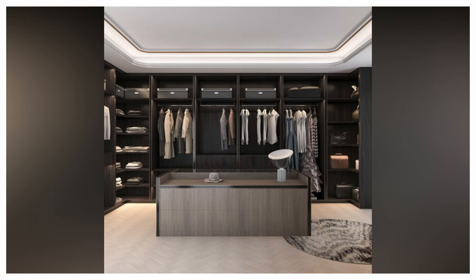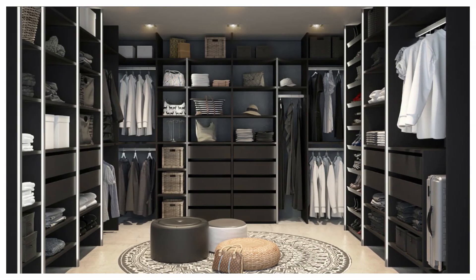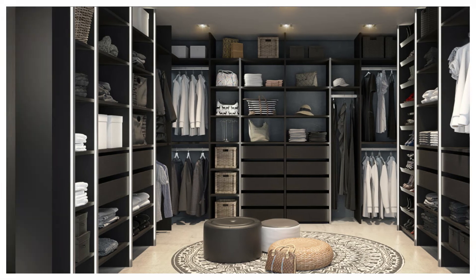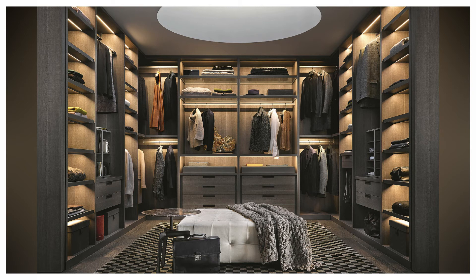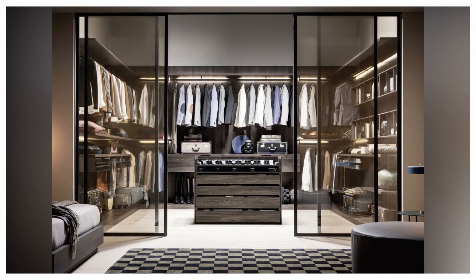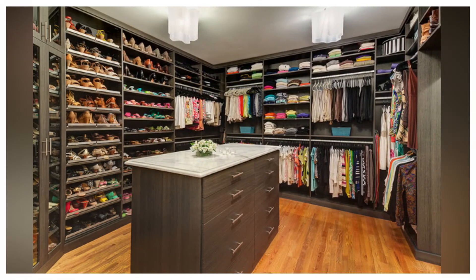Nearly every closet is composed of varying arrangements of the four basic types of closet organizers: long hang, medium hang, double hang, and all-shelving. Drawers can be incorporated into any shelf cavity and are therefore not considered one of the four basic closet organizer types.